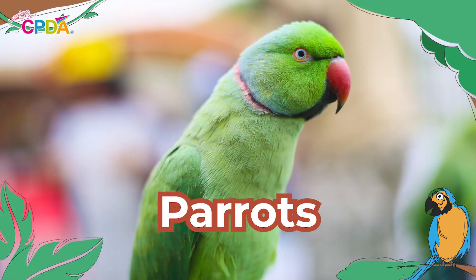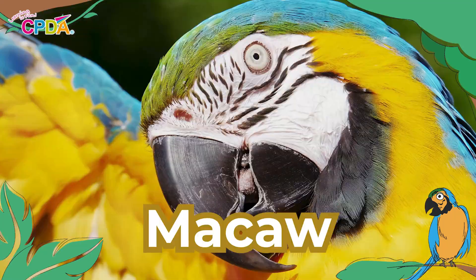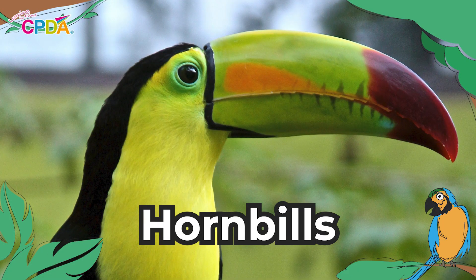Do you remember the name of the bird with bright blue feathers? That bird is called a parrot. What about the bird that comes from Australia? A cockatoo. What about that bird that likes to make a lot of noise? That bird is called a macaw. What about that funny looking bird that looks like it has a banana on its beak? A hornbill. Good job everyone.